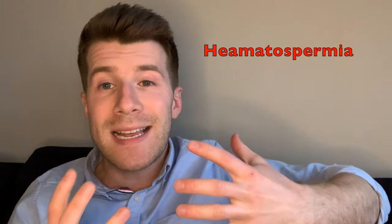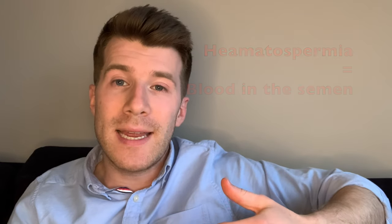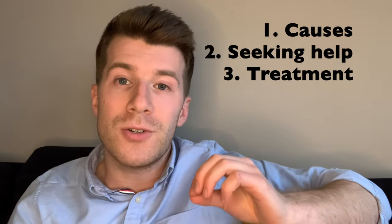Hi, welcome back to Dr. Donovan Medicine Made Easy. In today's video, we're going to be covering hematospermia, which is essentially the medical term for blood in the sperm. In this video, I'm going to take you through common causes of hematospermia, when you might want to consider seeing your doctor, as well as how this is managed and treated. So first of all, let's discuss causes of blood in the sperm.